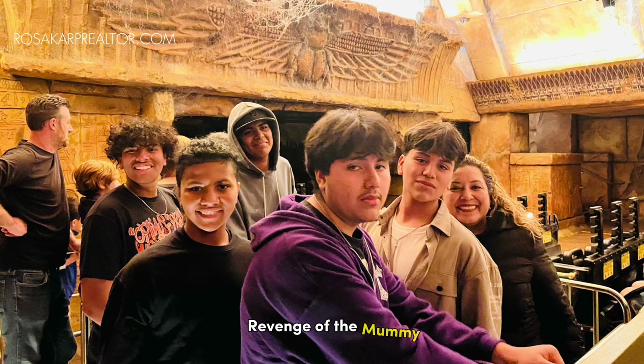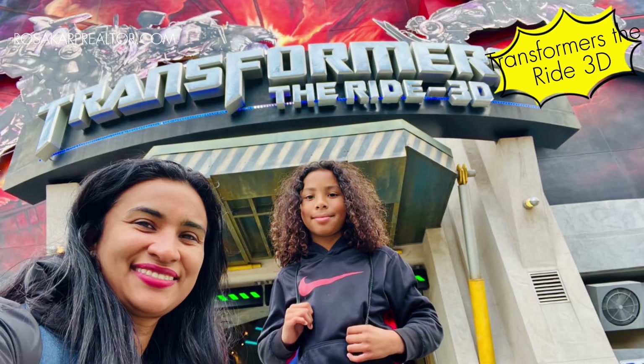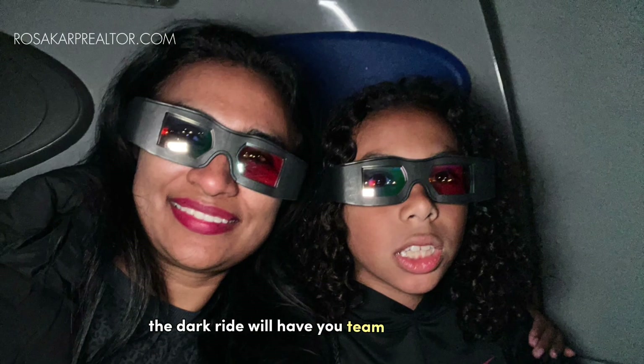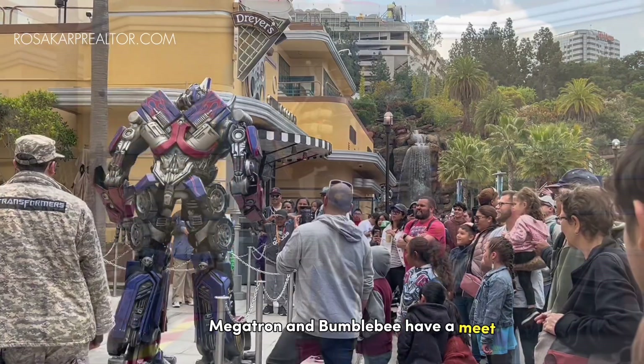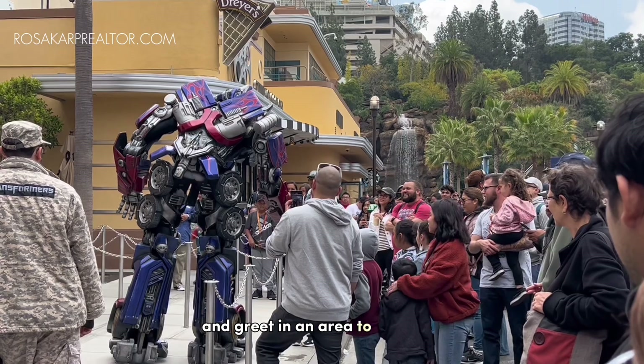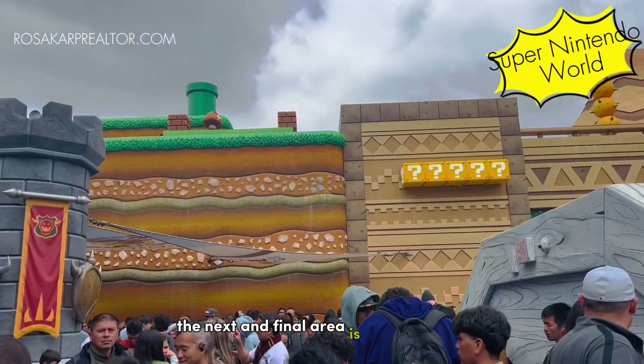Opposite the Jurassic ride is the indoor roller coaster Revenge of the Mummy. Next up is Transformers: The Ride 3D, a dark ride where you will team up with Optimus Prime to battle against the Decepticons. Megatron and Bumblebee also have a meet-and-greet area to the right of the building throughout the day.